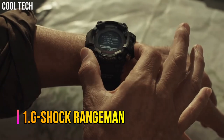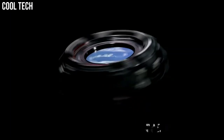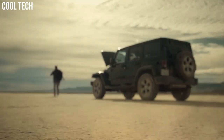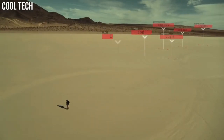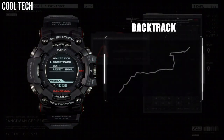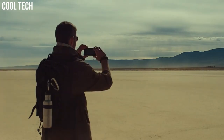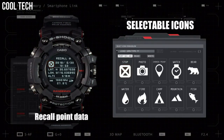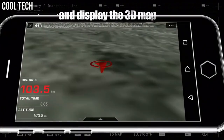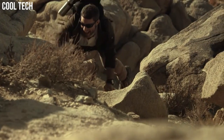Number 1: G-Shock Rangeman. Rangeman is built to achieve the ultimate toughness that G-Shock pursues, with high specifications for shock, dust, mud, and water resistance, and advanced survival features ranging from GPS signal reception to triple sensor and solar operation of every function. Bluetooth communication has been added to enable linking with a smartphone. Features include: shock resistant, tough solar, and G-Shock connected.